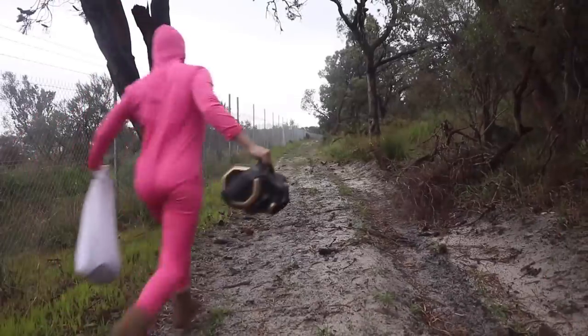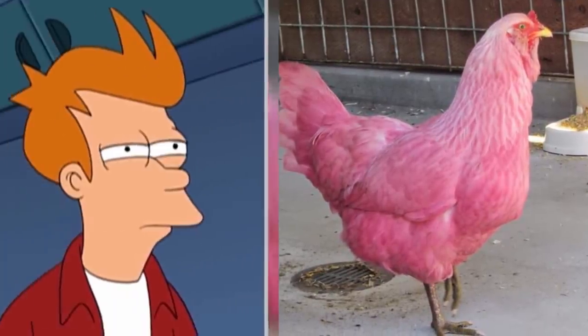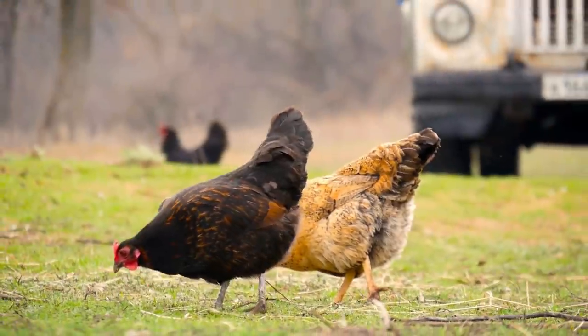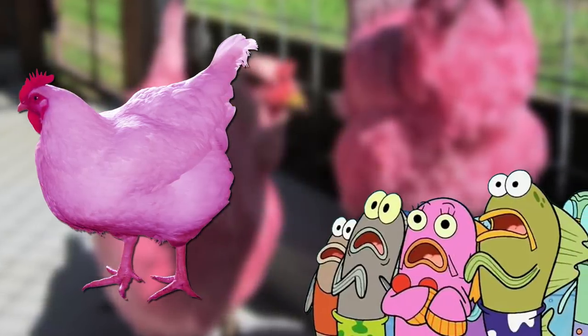Number 18: Pink Chicken. For all lovers of the color pink, this chicken is right up your alley. But if you think it looks too good to be true, you'd be correct. It was revealed to be nothing more than a prank orchestrated by a local farmer in Portland, Oregon. Back in 2015, he admitted to using a homemade concoction of Kool-Aid, beet juice, and food dye to color the chickens, before releasing them to an unwitting public.